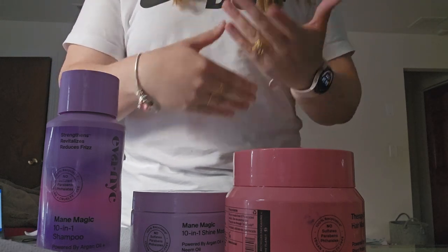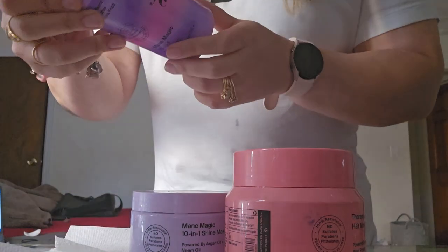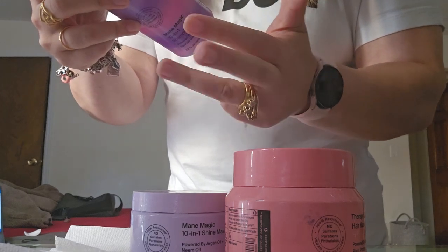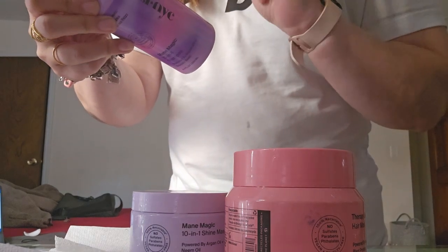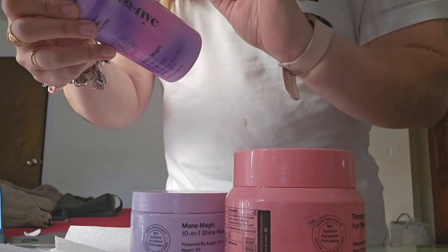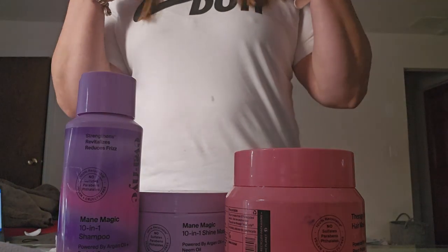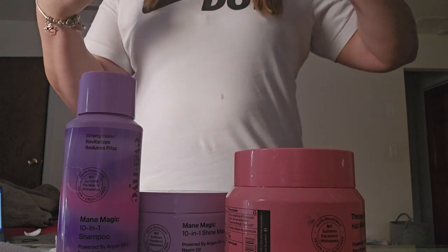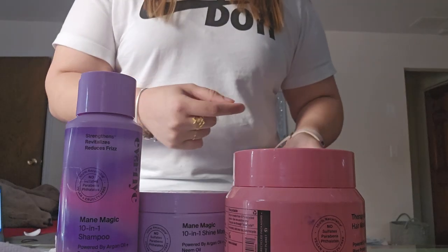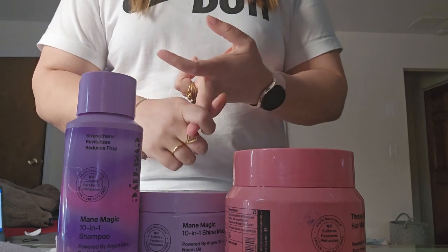The 10-in-1 shampoo strengthens the hair, adds shine, reduces frizz, softens, moisturizes, nourishes, reduces breakage, smooths the hair, and increases manageability and healthy look and feel. If your hair is smooth, shiny, and frizz-free, it automatically becomes more manageable and experiences less breakage — that's where those benefits come from.